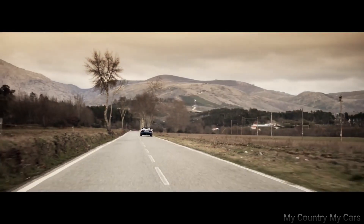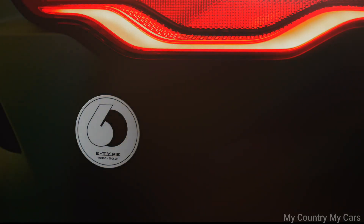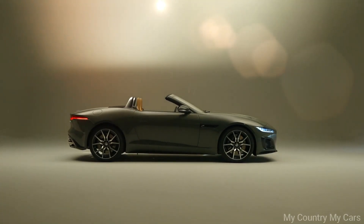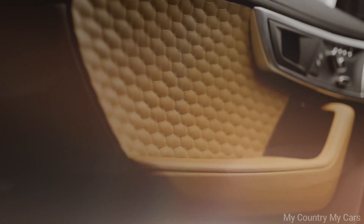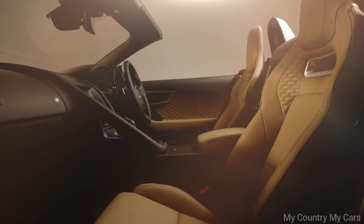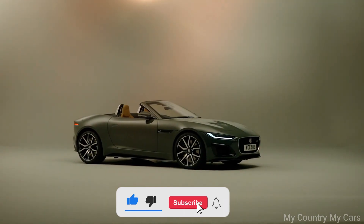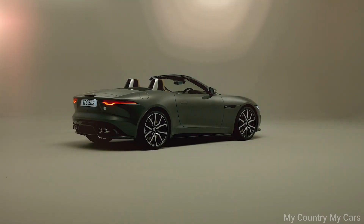Inside, the F-Type Convertible is luxurious and comfortable, with high-quality materials and advanced technology features. The seats are supportive and spacious, and the convertible top can be raised or lowered in just 12 seconds, even while driving at speeds of up to 30 miles per hour. Overall, the Jaguar F-Type Convertible is a well-designed and fun-to-drive convertible that offers a balance of luxury and performance. Its price point is more accessible than some other luxury convertibles, making it a great option for buyers who want a thrilling driving experience without breaking the bank.